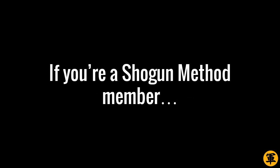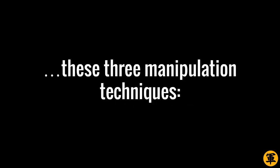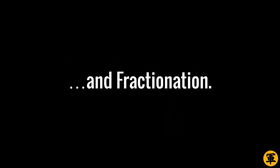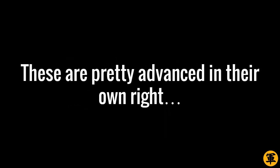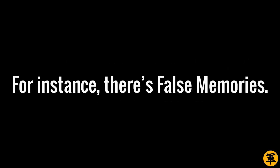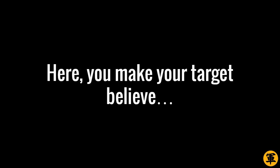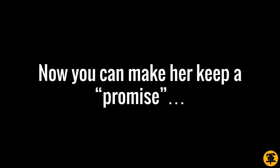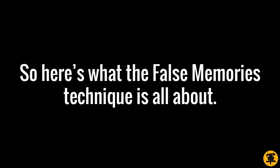If you're a Shogun Method member, then you should already know these three manipulation techniques – Prophecy, Negative Shared Experiences, and Fractionation. These are pretty advanced in their own right, but there are others as well in the bigger Shogun Method universe. For instance, there's False Memories. Here, you make your target believe a past event happened when it really didn't. Now you can make her keep a promise she made to you long ago, even if she made no such promise. Pretty sneaky and effective.